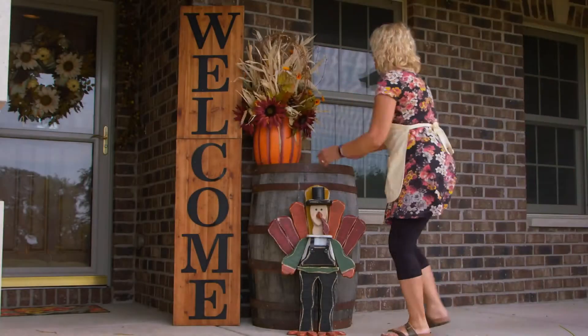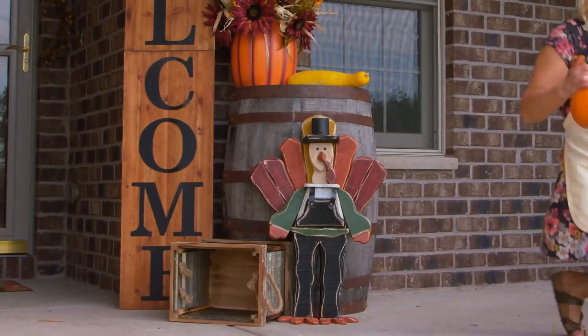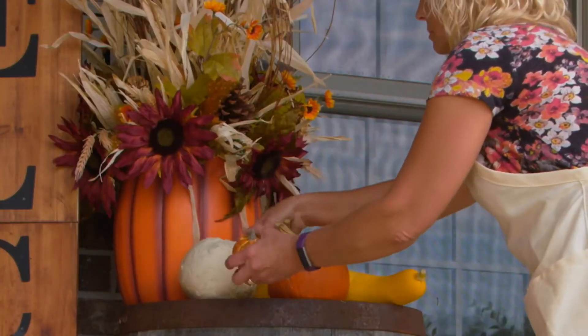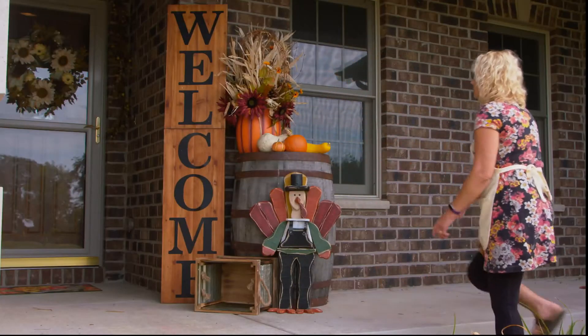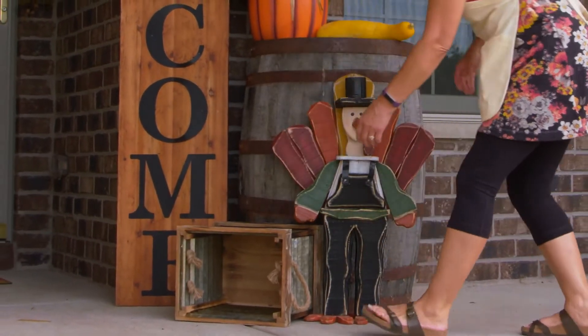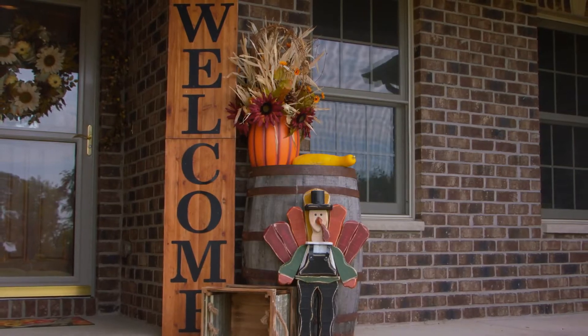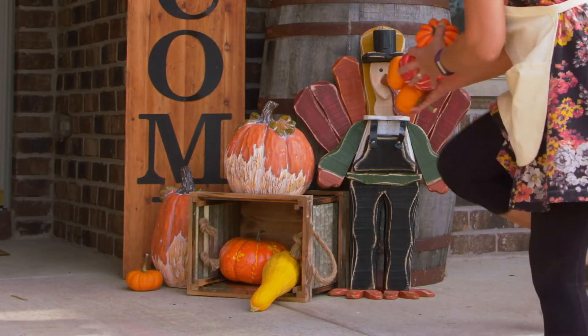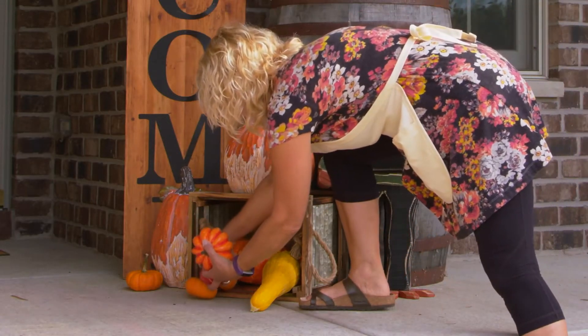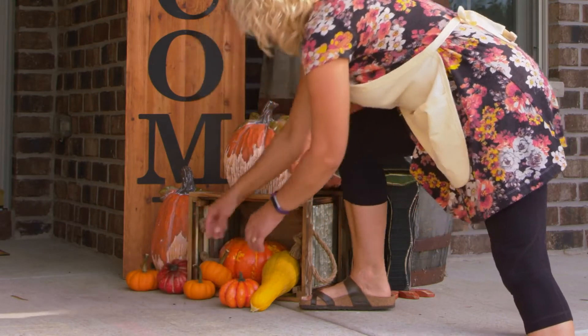Cluster a vignette on one side for a focal point. A table or barrel is great for small items so they don't get lost below eye level. Don't be afraid to cover up some of the letters in large oversized signs — people will still be able to read them, and you'll be able to work them in better by stacking behind smaller pieces.